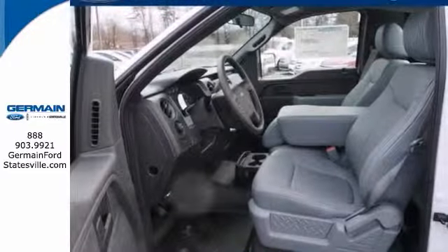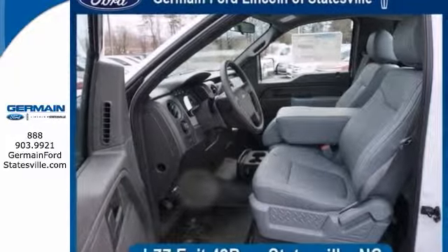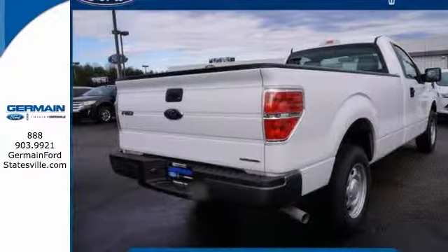Driven by many, but adored by more, the F-150 is the perfect addition to any driveway. Ready to get to work for you.